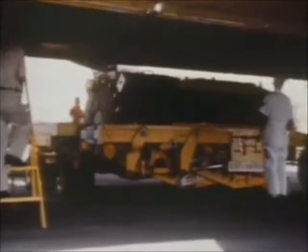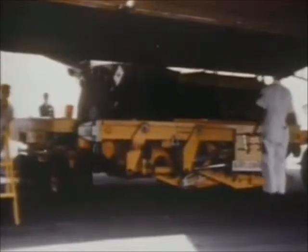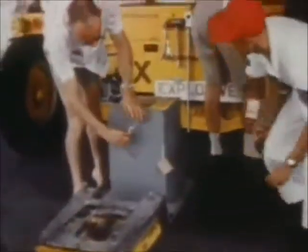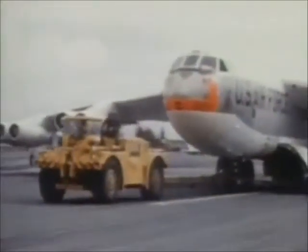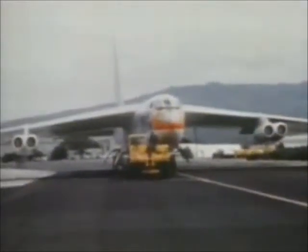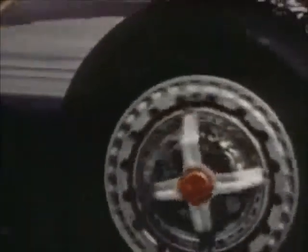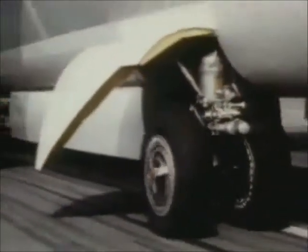To these men, loading the most destructive device ever conceived by the human mind is a matter of precision and routine — a specialist hauling job for the highly trained members of the Strategic Air Command team. Each cargo has a 100 megaton yield, 100 times greater than the bombs dropped on Japan. Unlike the weapons of the Second World War, the device carried in this bomb bay will be slowed in its drop from the B-52 by a parachute, allowing the bomber more time to vacate the area before the cataclysmic explosion.